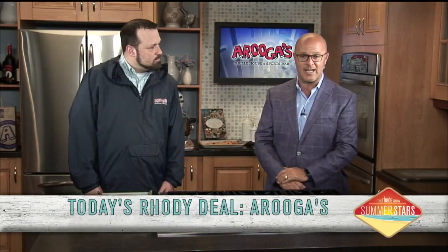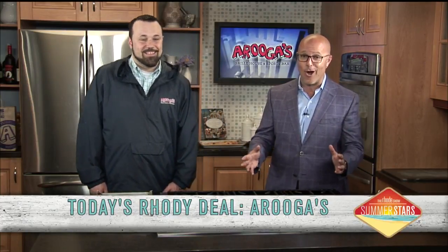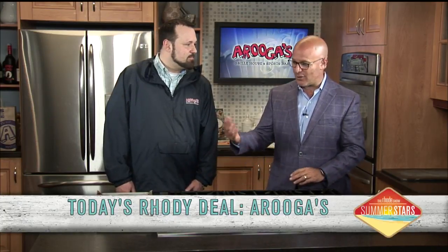Great to have you. Thanks for coming in. You guys have been in here before and made some really delicious food. It is also our Roadie Deal of the day. If you go to roadiedeals.com, get a $50 gift certificate for $25. They go quick and could already be gone if you don't get on there quick. So go to roadiedeals.com and check that out — $50 gift certificate for $25.